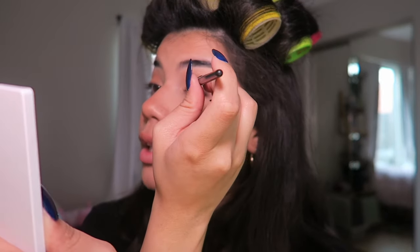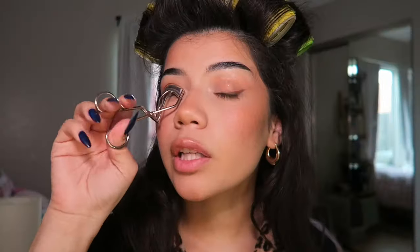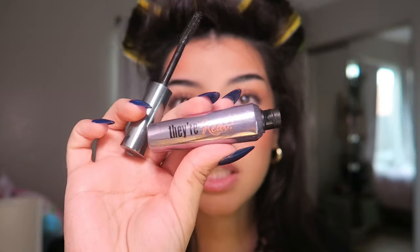I use setting spray before mascara because when I wet my lashes they go down. This is the Urban Decay All Nighter with vitamin C — I shake it up and spray it all over my face. It gives a glow to your makeup and melts everything together, especially after using a bunch of powders. Now curling my lashes with the Tweezerman lash curler — I'll stand by this curler for the rest of my life. For mascara I'm using the Benefit They're Real — it's a little pricey, but Ulta sometimes has it on sale, which is when I get it.